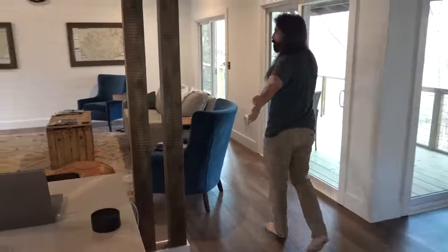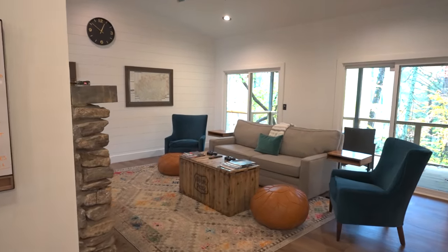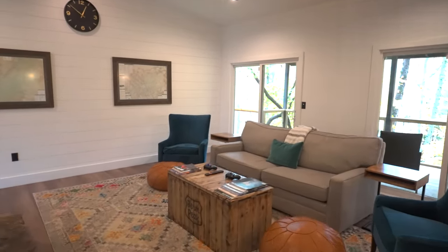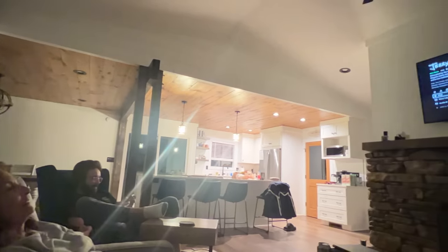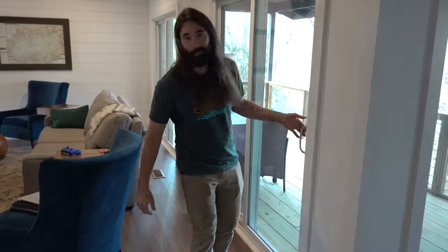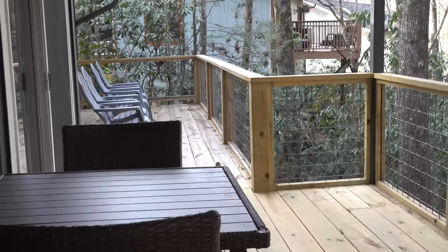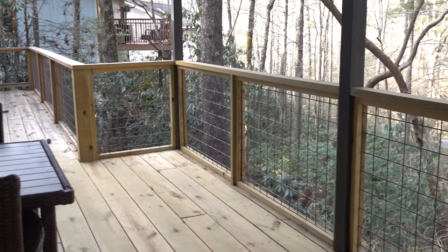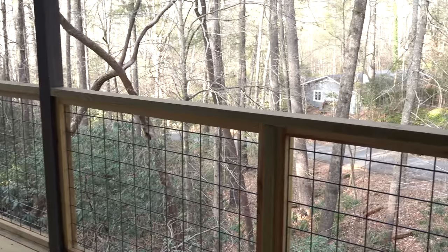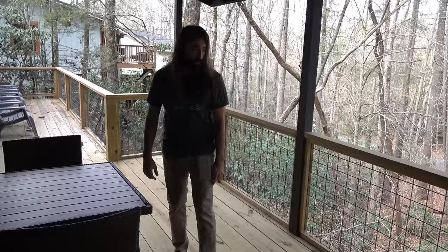Over here is the great room — we've been hanging out watching movies. We watched Jerry Maguire the other night; Mackenzie had never seen it, which is mind-blowing. And out this way is like the best part of the whole house — this huge deck. Look how big this is, it just goes on and on. I think he redid this entire thing — it's all brand new wood.